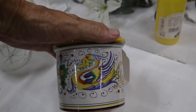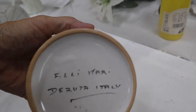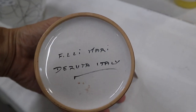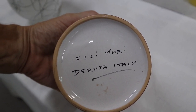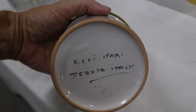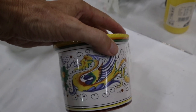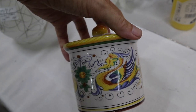I want to show you this mark — this company is better known for its figural wares, but this is Deruta from Italy. Deruta is a name to look for. Their pieces are hand-painted with a faience-style glaze; it's an interesting motif with the winged gryphon.